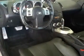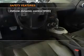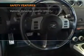Power door locks. Power windows. Power steering. Cruise control. An adjustable tilt steering wheel. And for your peace of mind, the following safety equipment is included.